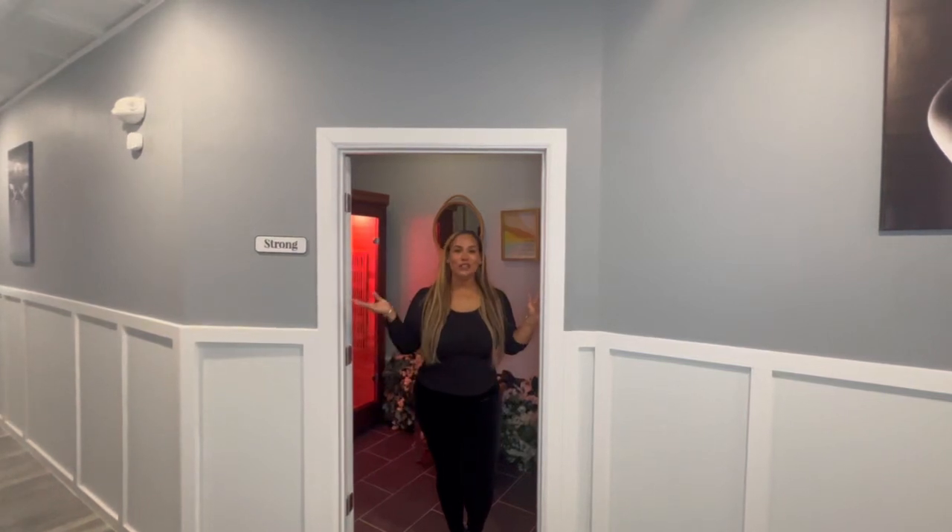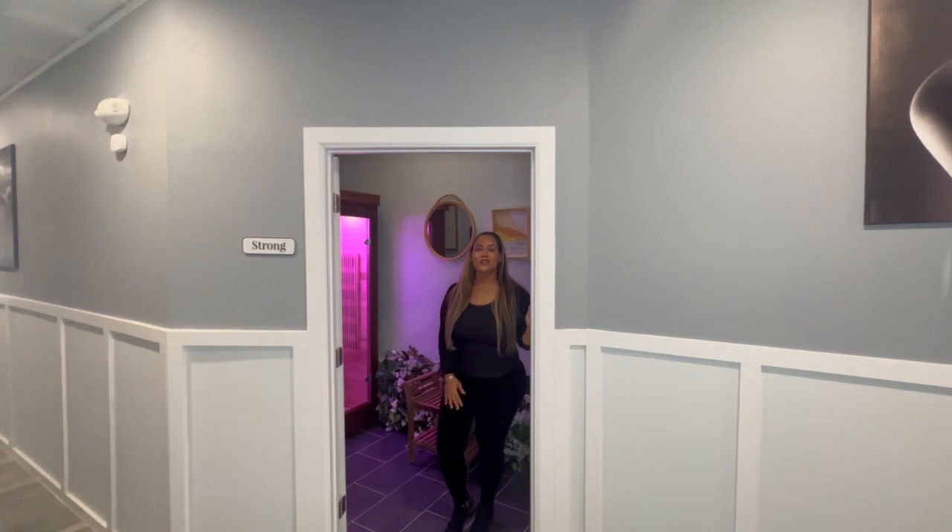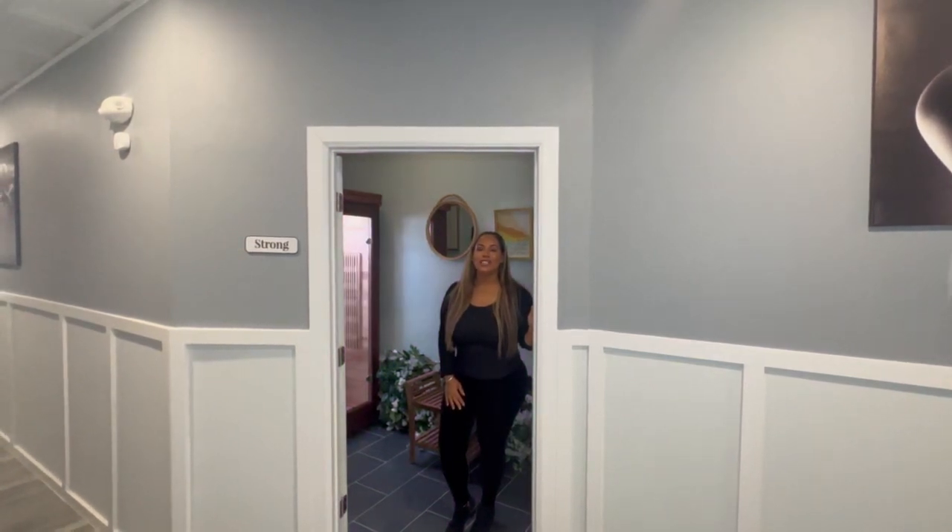Welcome to our strong room. In this room we have our Sauna Wellness Pro 10. It is infused with oxygen and wellness LED lights.